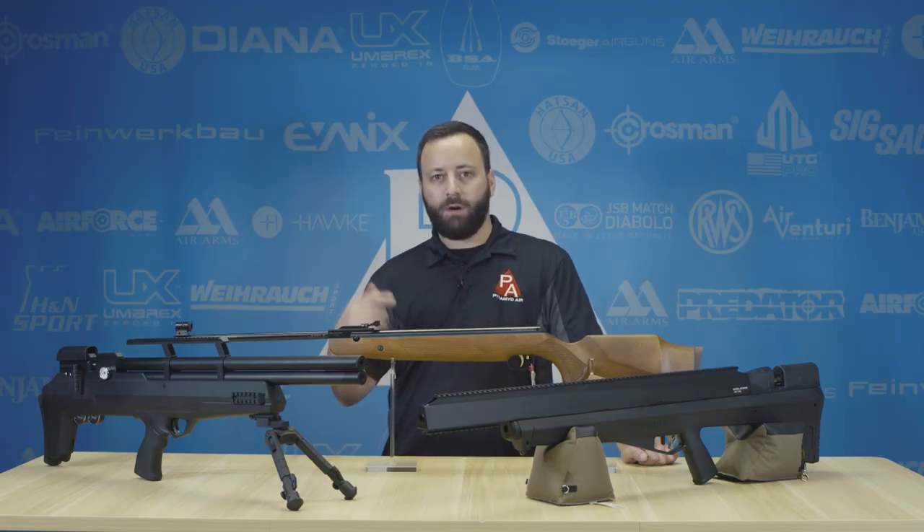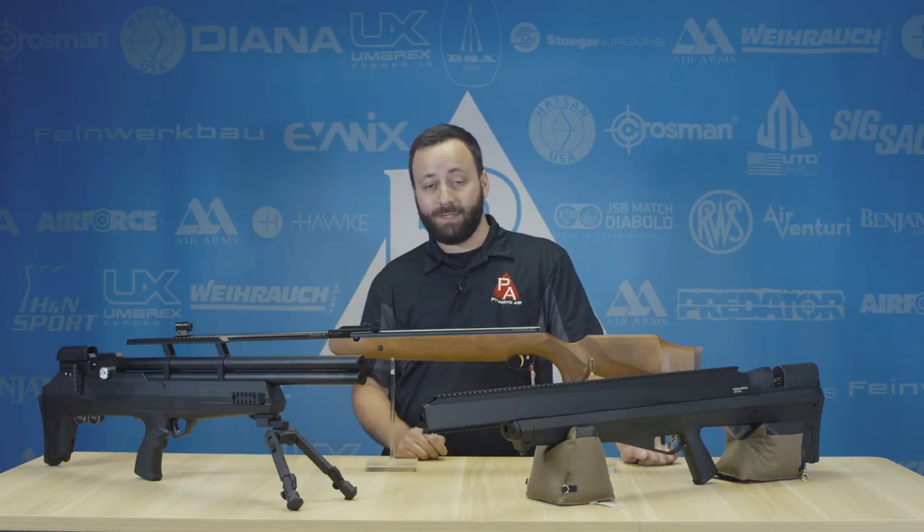You really cannot go wrong with an R9, and it's a gun that will last you a lifetime. Plenty of power in .22 caliber to take out those backyard pests out to about 50 yards, and it's plenty accurate to do the same.